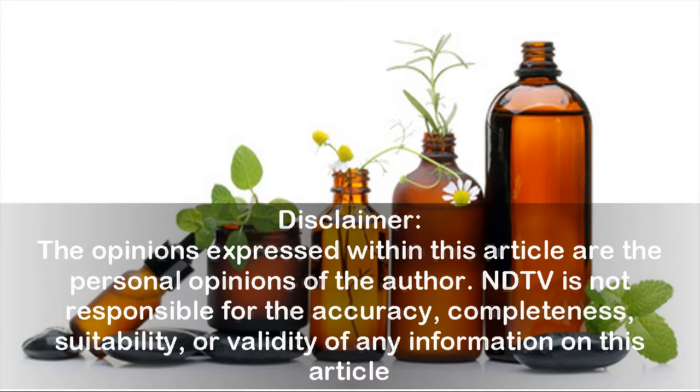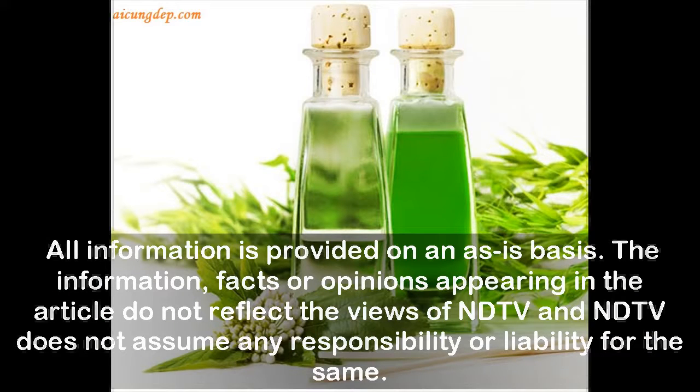The opinions expressed within this article are the personal opinions of the author. NDTV is not responsible for the accuracy, completeness, suitability, or validity of any information on this article. All information is provided on an as-is basis. The information, facts or opinions appearing in the article do not reflect the views of NDTV, and NDTV does not assume any responsibility or liability for the same.